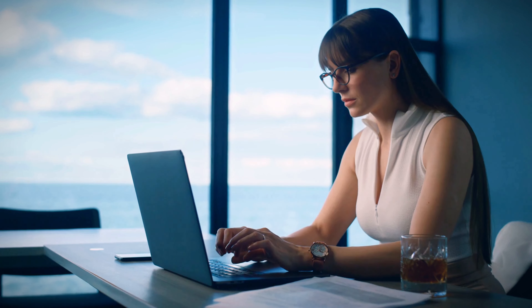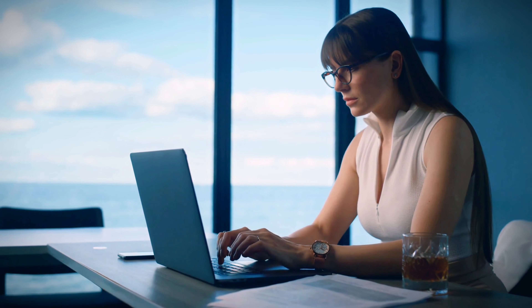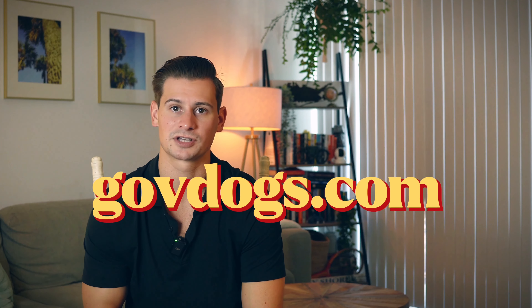Tip five is to utilize online resources. Explore online resources such as educational websites, forums, and YouTube tutorials to supplement your studies. These resources can offer additional explanations and strategies. Make sure you check us out at GovDogs.com. Use these tips, rewatch our videos, and get ready to kick some FCLE — thanks for hanging out, and I'll see you in the next one.